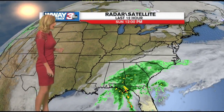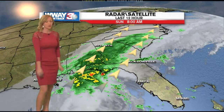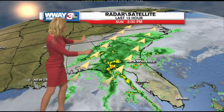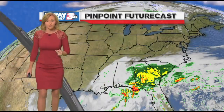Our radar and satellite over the last 12 hours shows definitely a lot of clouds and rain that's just drawing up from the Gulf Coast states. You're going to see this moisture really all over the southeastern portion of the United States, and it's definitely going to be a washout for our Monday.